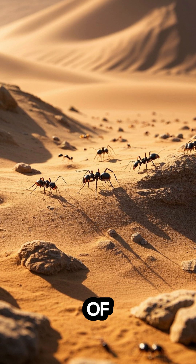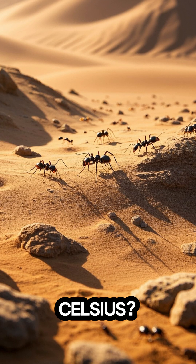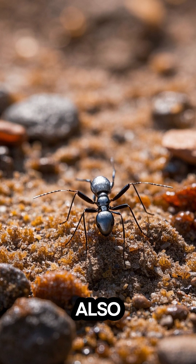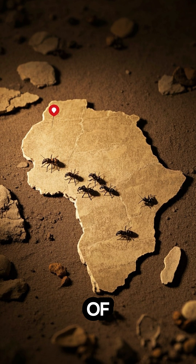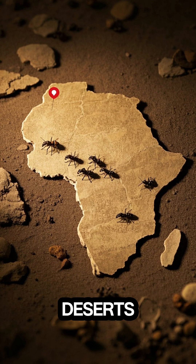Did you know that there is a type of ant that can survive temperatures of up to 70 degrees Celsius? These are the Sahara silver ants, also known as the heat warriors. They can be found in the deserts of Africa, specifically in the Sahara and Namib deserts.